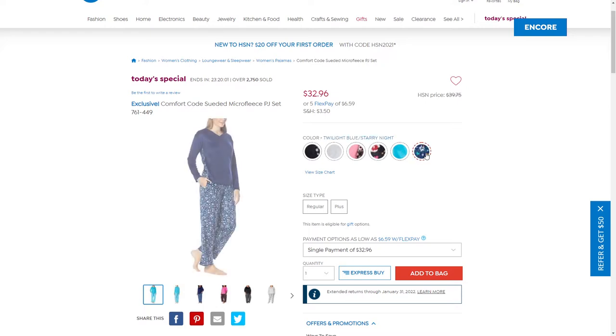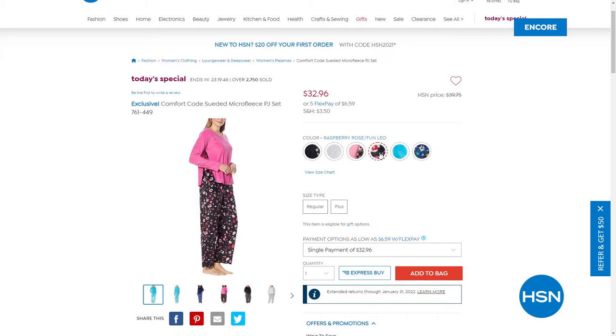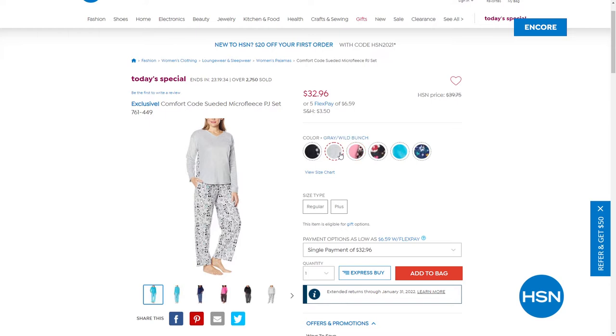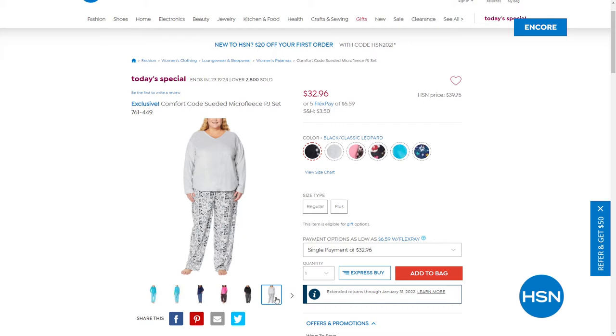I'm going to show you all the choices because they're all fabulous. I'm wearing this twilight with the starry night bottoms, then we have the bright turquoise fabulous with the fun flamingos. Then two separate colors in pink — one is brighter called raspberry rose with fun leopard bottom, then the softer pink with the pink camo bottoms. We have the most popular in the gray with the wild bunch — we love our puppies. And lastly, the black with the classic black and white leopard. Item of the day: 761449.